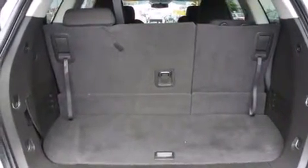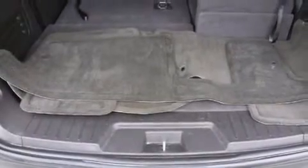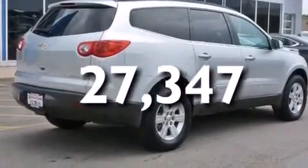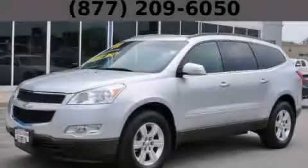The following features are also included: cruise control, tinted glass, and anti-lock braking system. And this vehicle has fewer than 28,000 miles on the odometer. Contact us today and schedule your opportunity to see this vehicle in person.